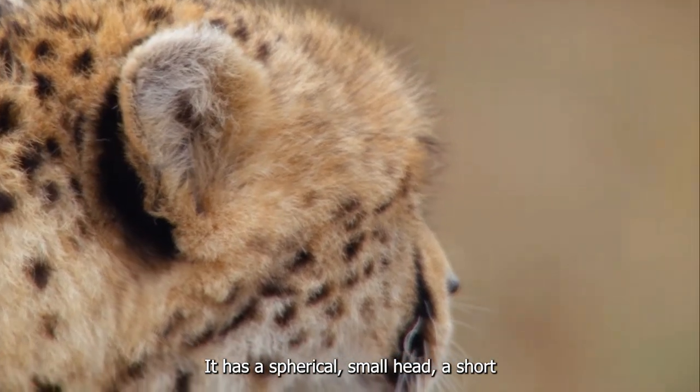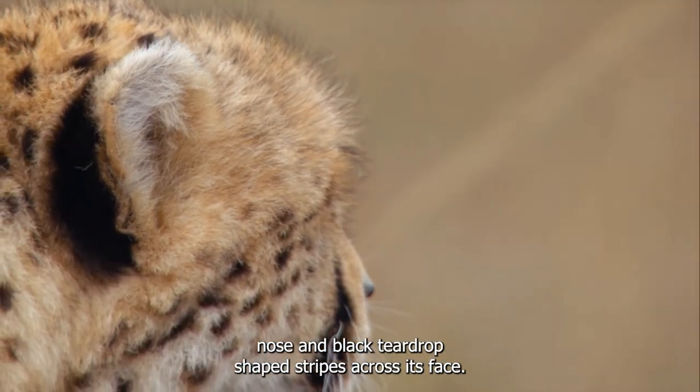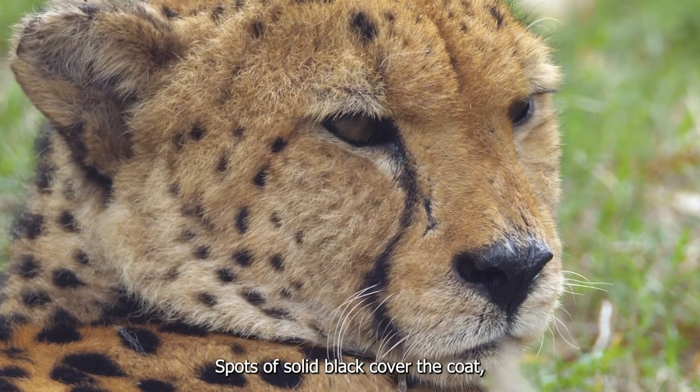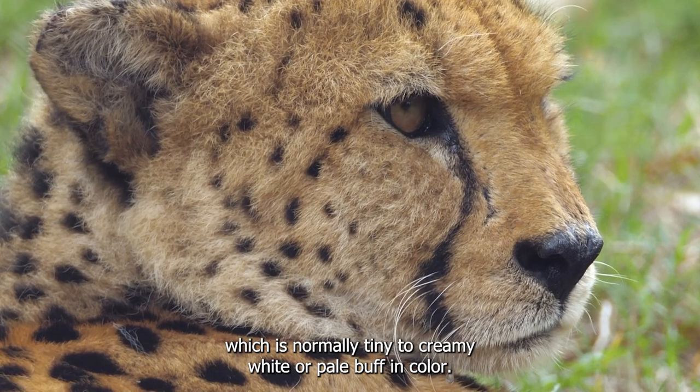It has a spherical, small head, a short nose, and black teardrop-shaped stripes across its face. Spots of solid black cover the coat, which is normally tawny to creamy white or pale buff in color.